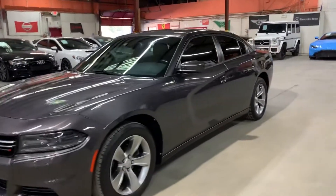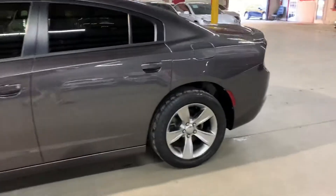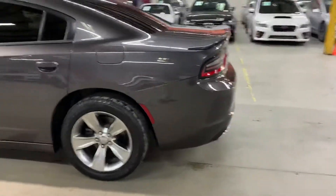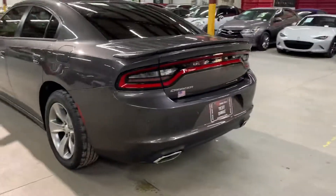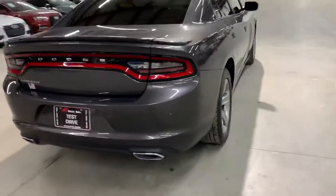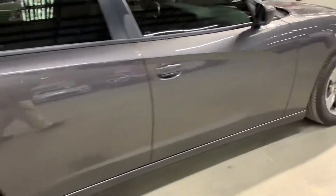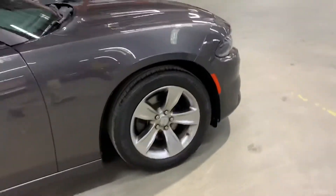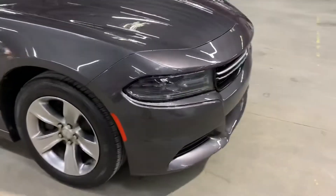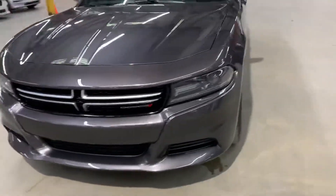Hello guys, it's Xautos here in Atlanta, Georgia. Today I'm going to be showing you around this nice 2015 Dodge Charger. I'll give you a quick tour around it, then we'll go inside and check out the interior. Once we finish, we'll come back outside to take a closer look at the wheels, turn on the headlights to make sure they're working properly, and pop the hood open to take a look at the engine.